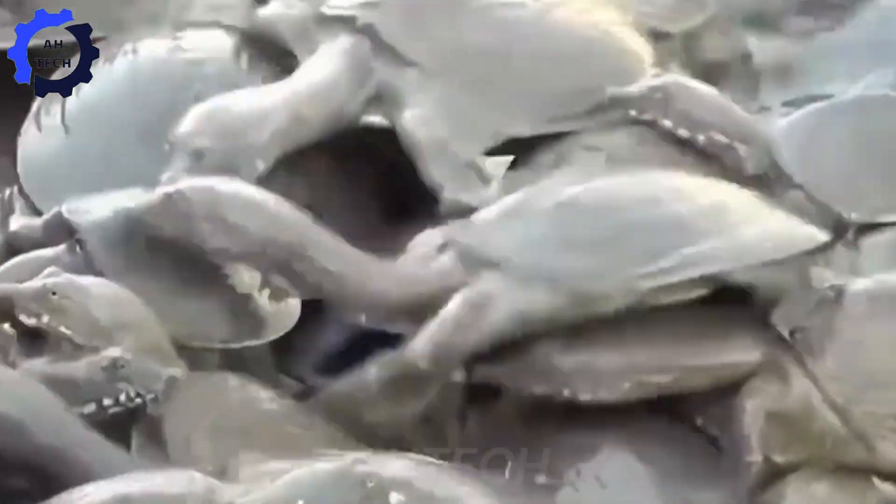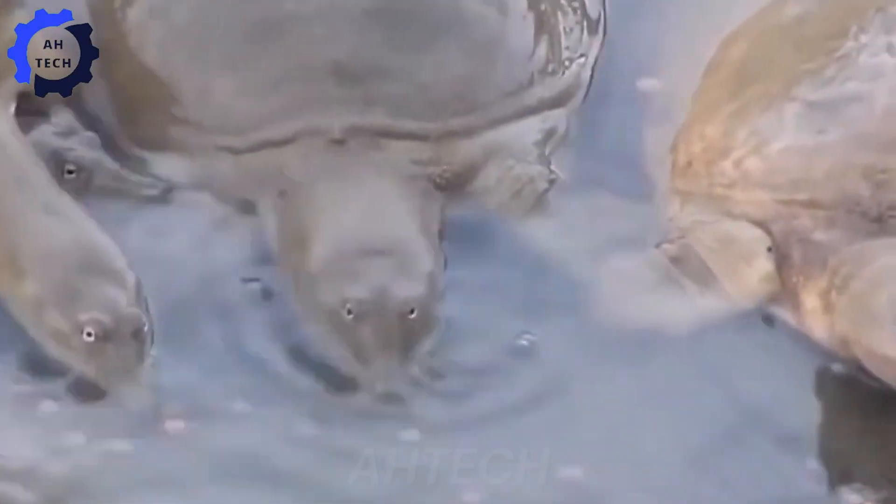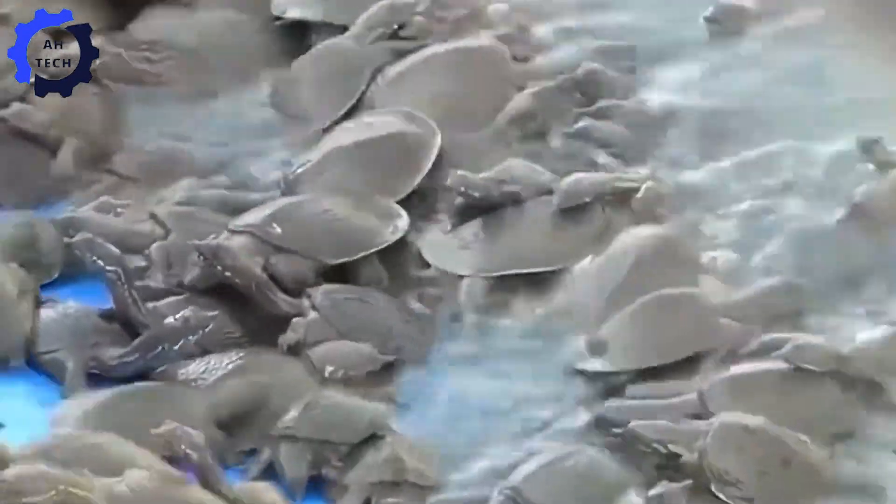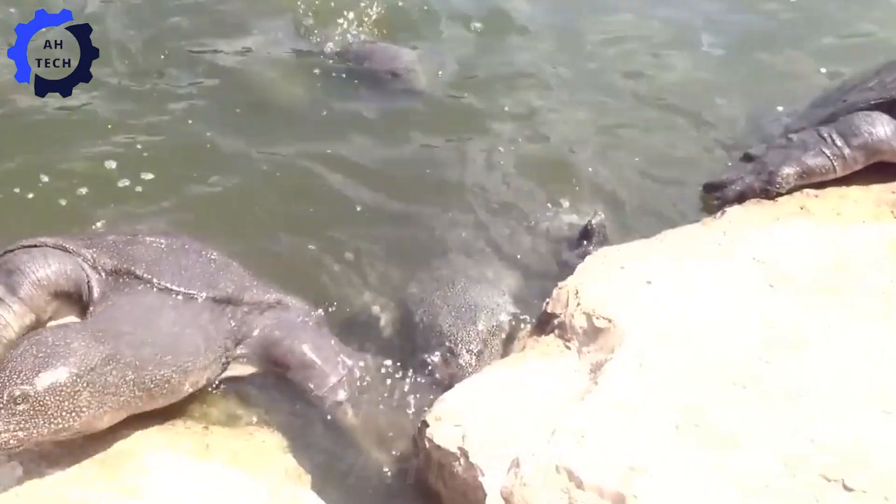Soft-shell turtles have a particularly fascinating reproductive life cycle. They typically start breeding around the age of 4 to 5, and can lay 40 to 50 eggs at a time.